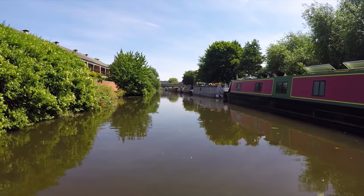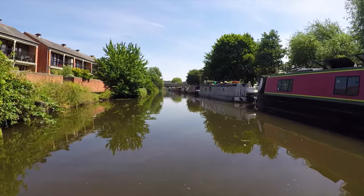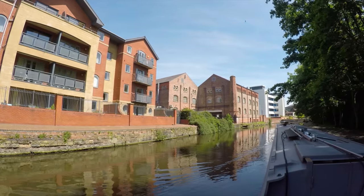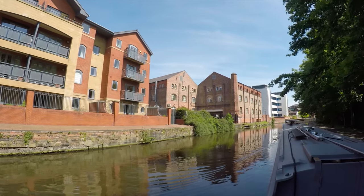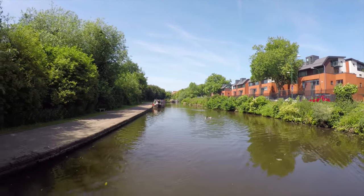There's quite a large marina here and it's right next to a retail park including a number of restaurants and a food supermarket. With lots of mooring along this stretch, it's an ideal place to stay overnight and explore the city.